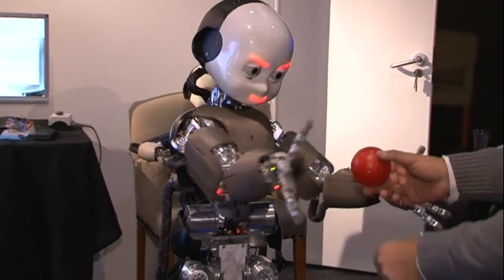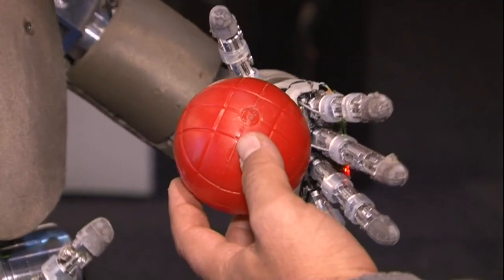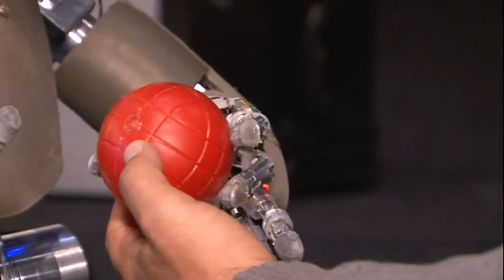He's still a long way off learning how to make a good cup of tea or hoover the house, but he is a rather remarkable start.